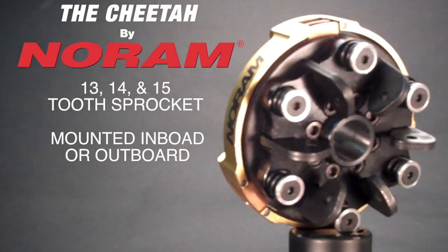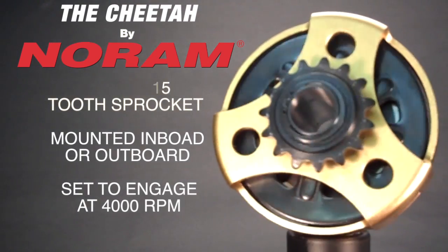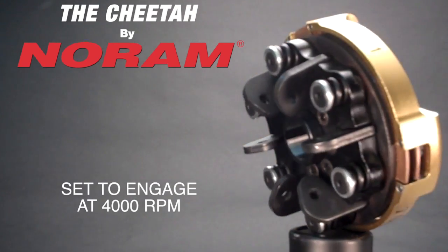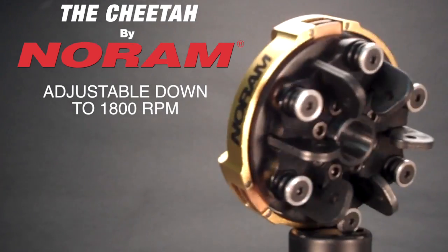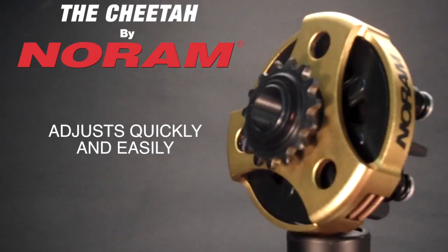The Cheetah Racing Clutch may be mounted either inboard or outboard and is set at the factory to engage at 4,000 RPM. Although many kart racers find this to be the optimal setting, some require a lower engagement. Because of the Cheetah's design, the engagement of the clutch can be altered very quickly and easily.